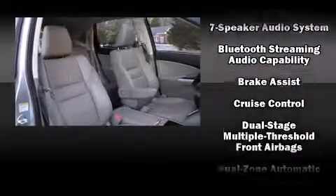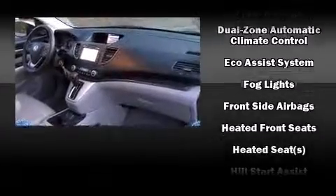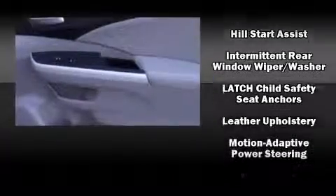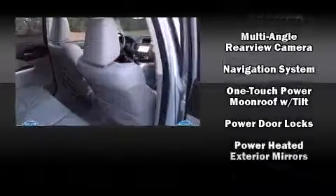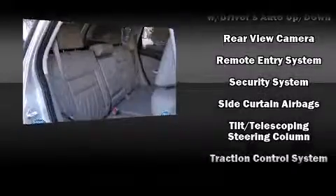Honda also prioritized safety and security with features such as dual front impact airbags with occupant sensing, a panic alarm, and four-wheel disc brakes with ABS. Various mechanical systems are monitored by electronic stability control, keeping you on your intended path.